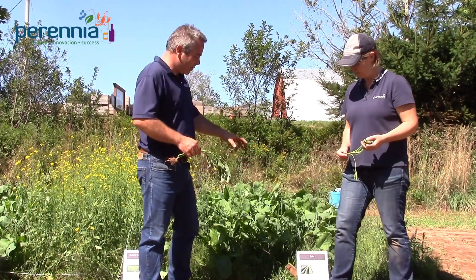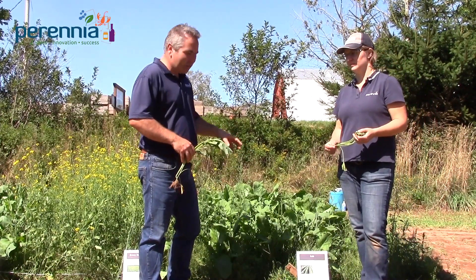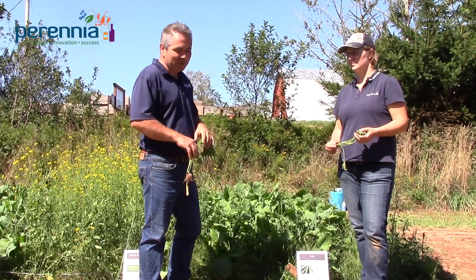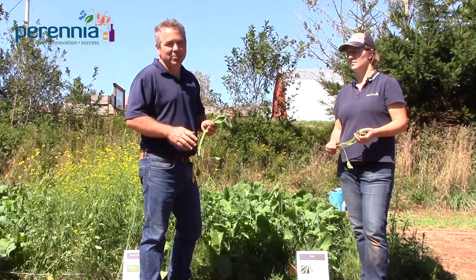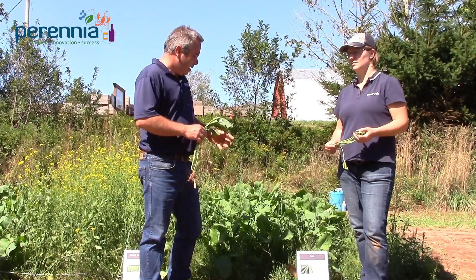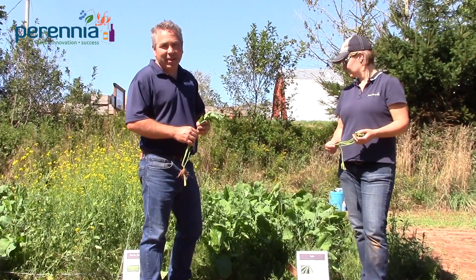The first species in the brassica section of the plots is kale. Kale is quite small-seeded — we used a rate of four pounds per acre for this plot. Like most brassicas, kale emerges and establishes quite quickly, so it's decent at out-competing the weeds in this plot.